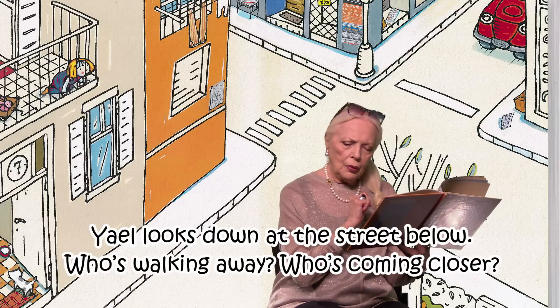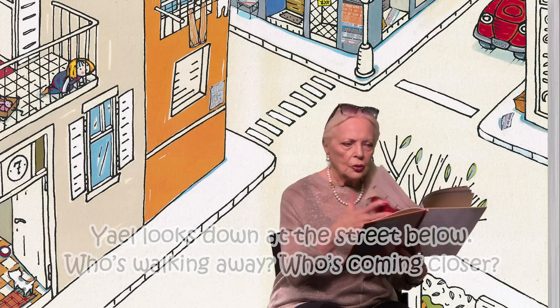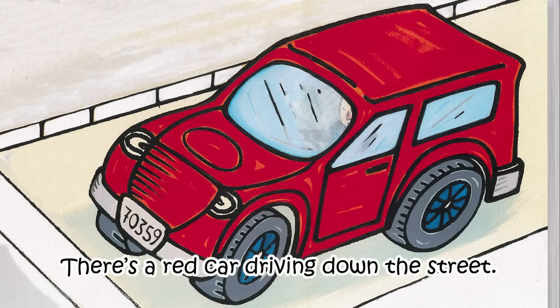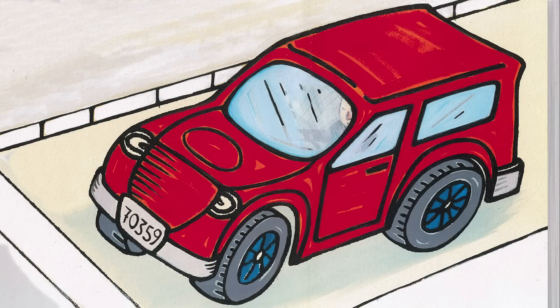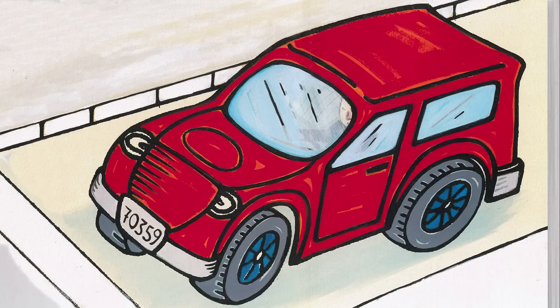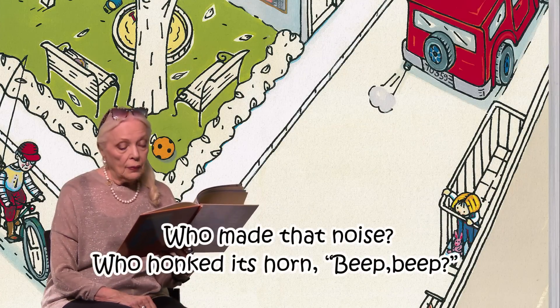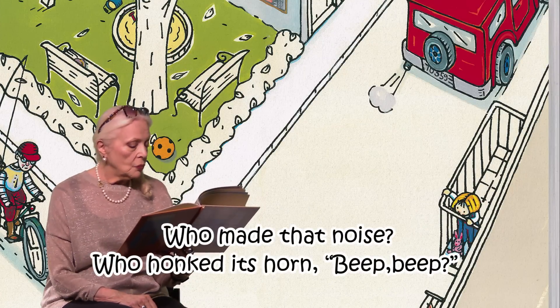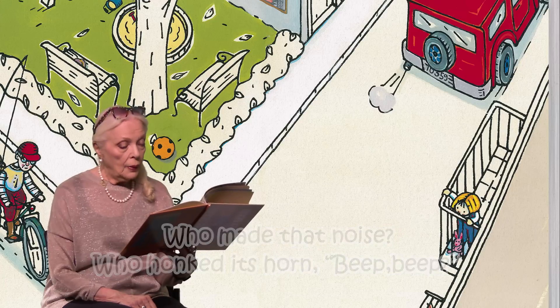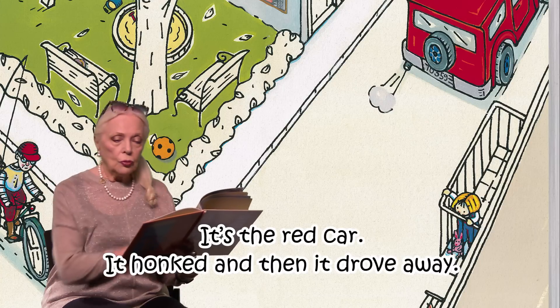Yael looks down the street below. Who's walking away? And who is coming closer? There's a red car driving down the street. It stops at the light. It honks its horn — oh, what a loud noise. Some car horns are really loud. Cute red car though. Who honked its horn? Beep beep. It's the red car. It honked its horn and then it drove away.